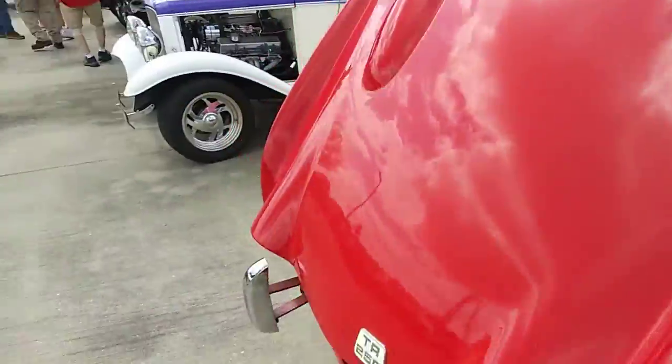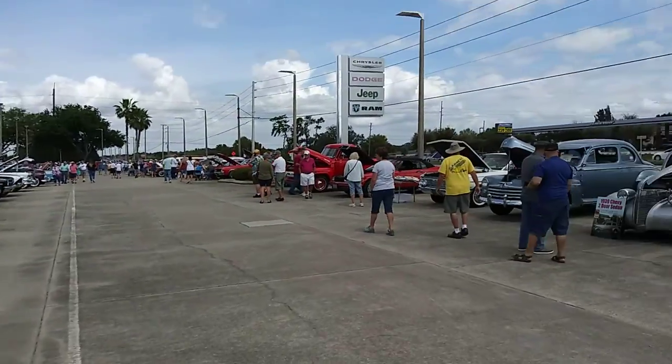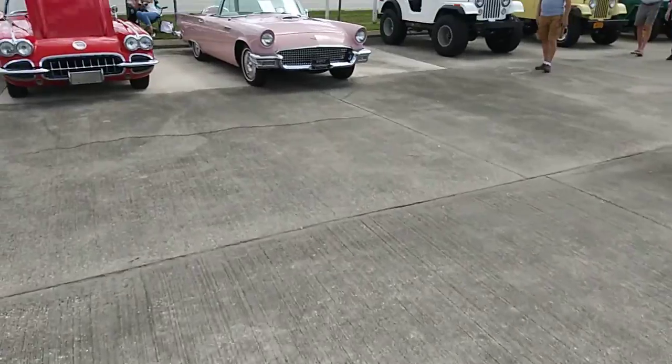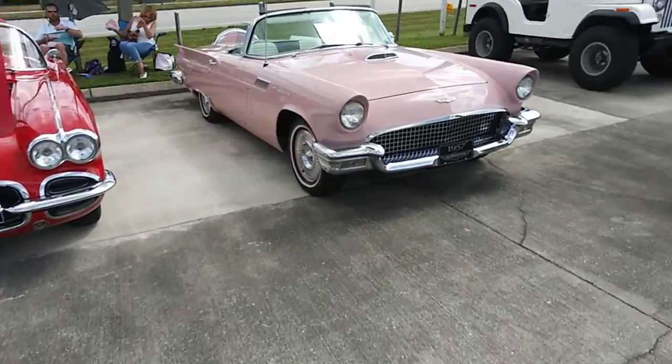Look at that little two-seater. There's so many cars out here — everybody, like, there's so many cars. Look at that little pink thing. It's gonna gravitate my little butt over here. Do not touch my pride and joy — that's what I'm talking about.